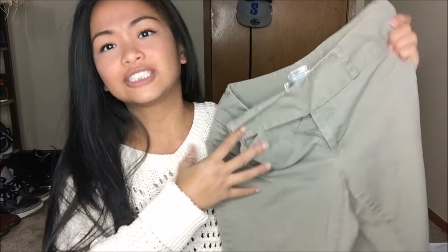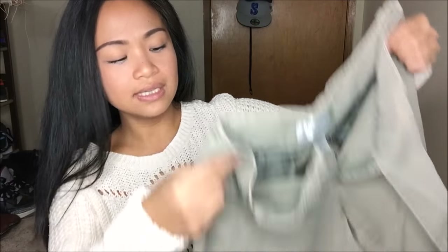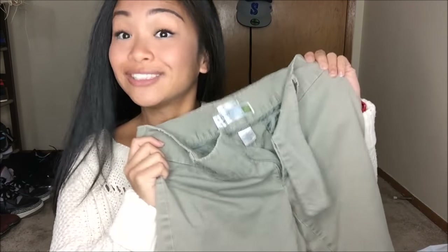The next thing I have is actually by Old Navy and these are low waist stretch pants in a really, really light olive green — the type of olive green that I've been obsessed with recently. I just saw it and I was like, I need more pants in my life. It has a flared out bottom. 25 cents.